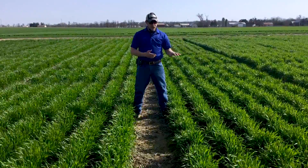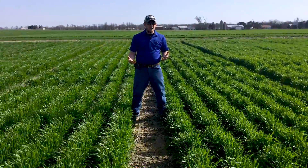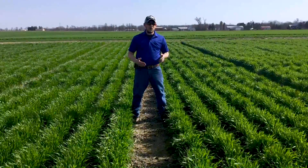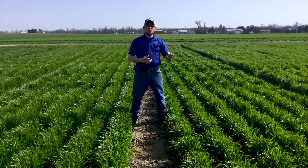I really think that it's because of those two factors primarily. Whenever we look at the stands that we had early season from back in the fall, we got pretty good establishment — we achieved that, that's what we were shooting for. Whenever we have good fall establishment, the heaving issue doesn't show up as much either because we have a little bit more root development.